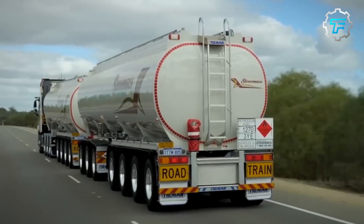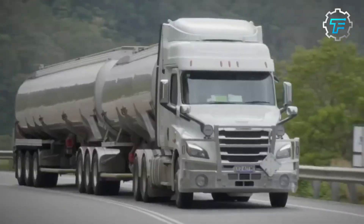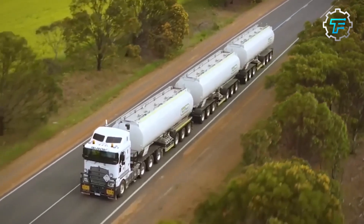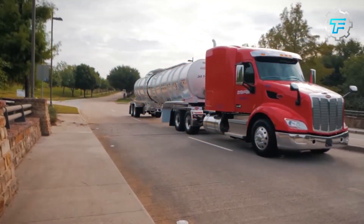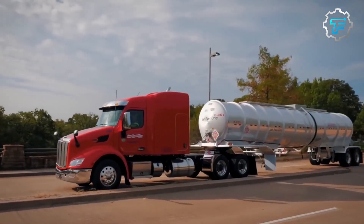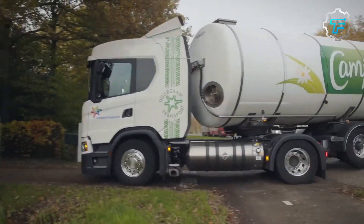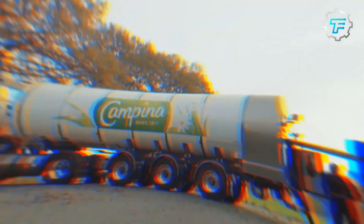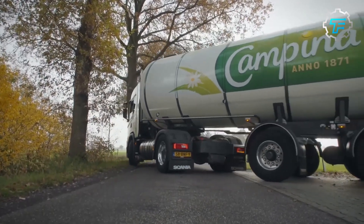Tank trucks have become a vital cog in the transportation industry. These vehicles are used to haul liquids and gases such as oil, water, petrol, and chemicals. While the concept of tank trucks is not new, their evolution to modern-day machines has an exciting history. In this video, we will look at the world's largest tank trucks — engineering marvels that showcase innovations in the trucking industry.